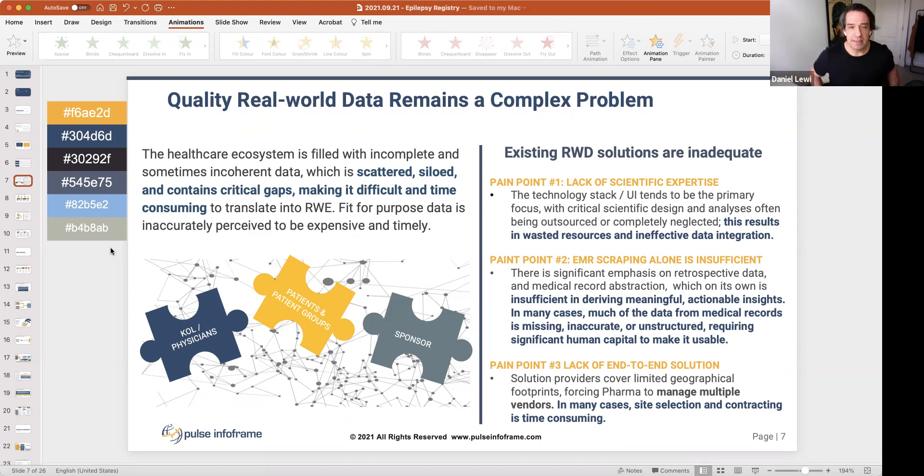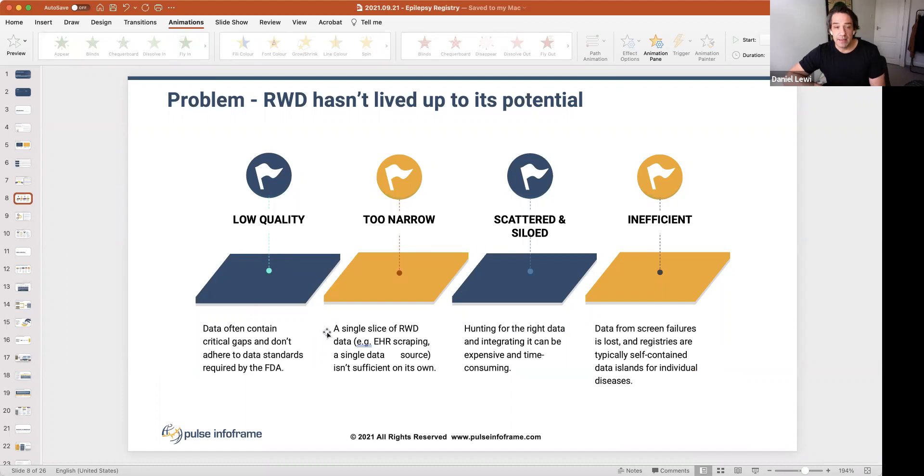A lot of work was done by Pulse to understand the pitfalls and pain points in real-world data. Key findings: there's a lack of scientific expertise; 'EMA scraping' — collecting data retrospectively from multiple sources — is insufficient. You need to capture both retrospective and prospective data, which we call 'ambispective.' There's no integrated solution — providers doing one or the other produce data structured in very different ways, meaning you spend a lot of time merging it.